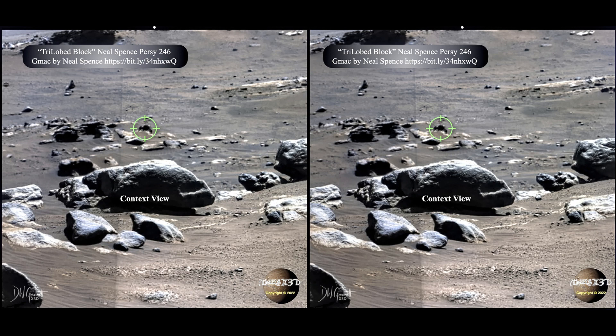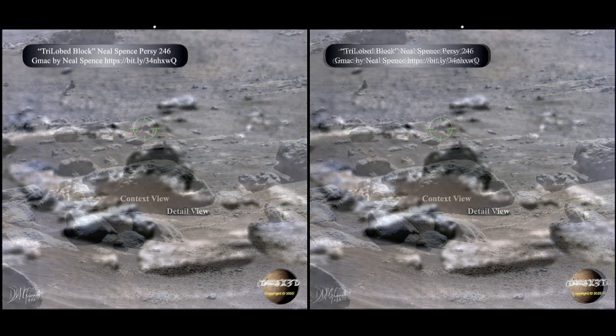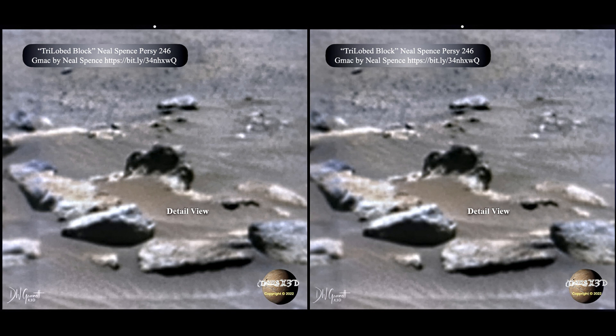Here's another one that Neil Spence pointed out in his GMAC on Percy 246. We have this trilobed block — for those of you from Iowa, that just means it has three pieces to it. Look how symmetrical it is. Yeah, it's blurry, I understand that. But you've got the two rounded pieces flanking the larger rounded piece in the center, and all three of them have nice little cups carved into the center of their faces. That's a clear sign of intelligent agency.